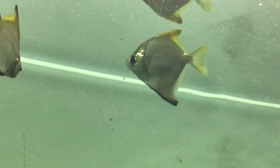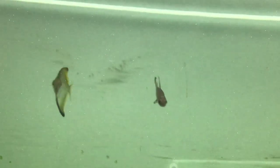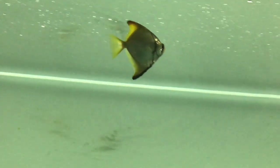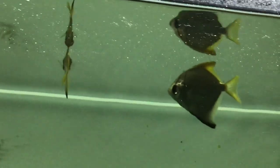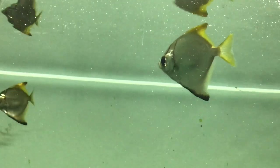This fish starts its life in estuaries and swims to the ocean as it grows. In natural habitat, they grow up to 11 inches, but in aquariums, they will usually grow up to 6 inches only.